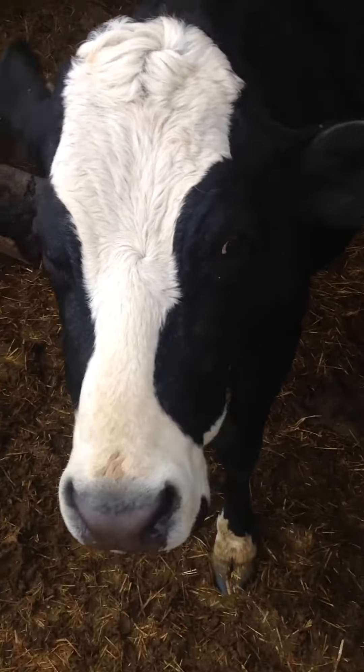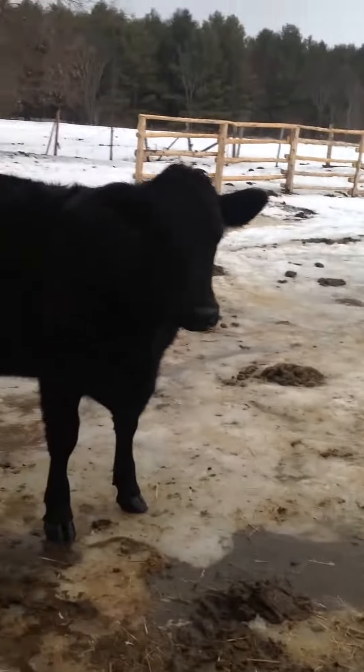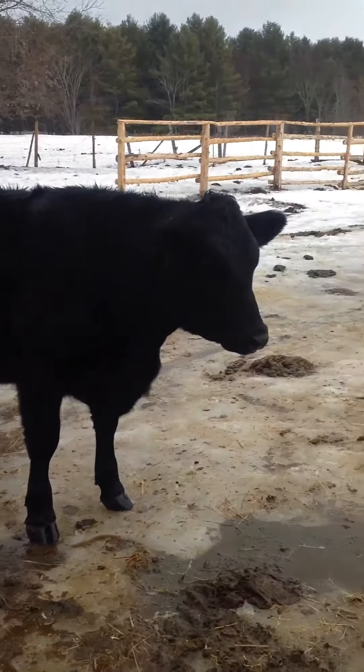Jezebel is the black one that seems to be rubbing her face in the camera. She has not had a calf yet this year. And behind her there are three other cows. I'm pretty sure this one is dirty.